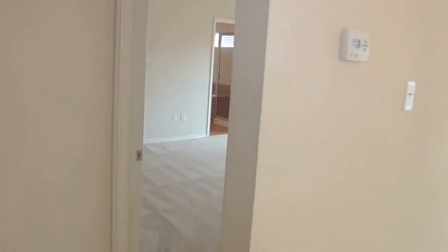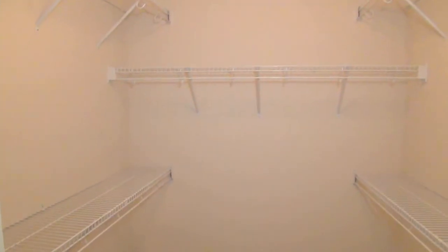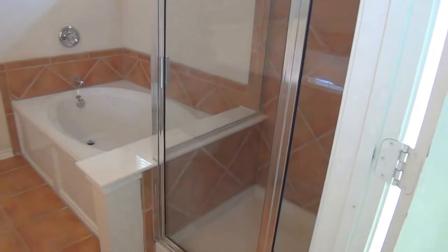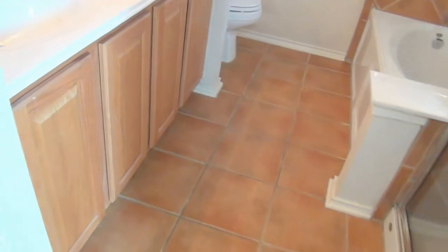This door here is the master bedroom. High ceilings. Walk-in closet over here. And over into the master bath — tub and shower separate, nice big garden tub. Double vanities. Ceramic floor, same as in the kitchen.